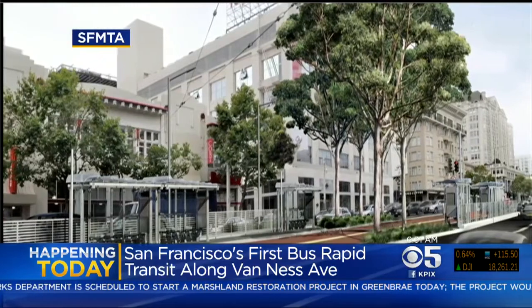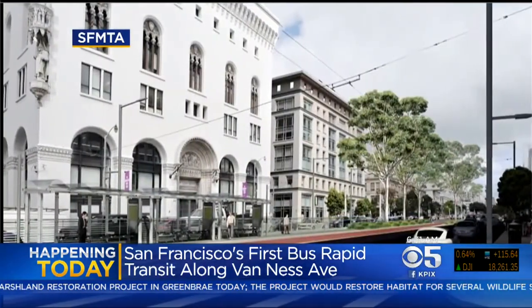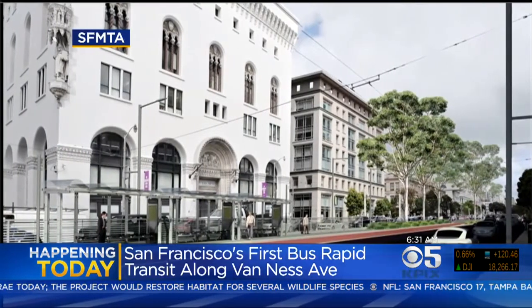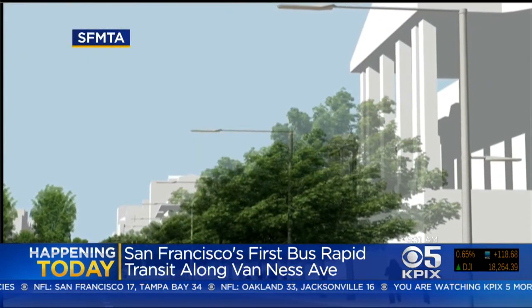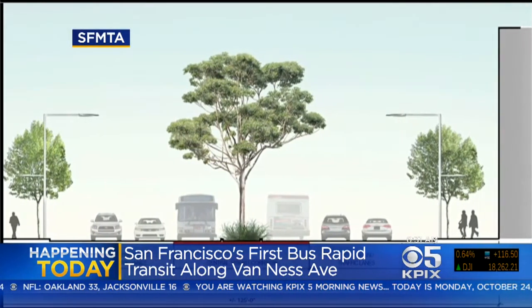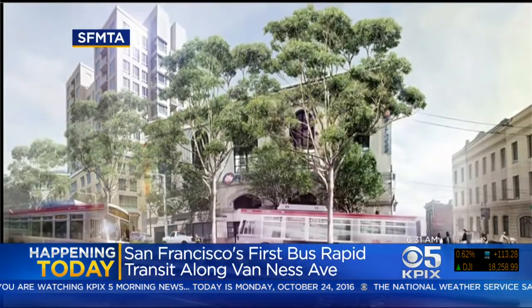They're also going to be replacing street lights and adding pedestrian lights on the sidewalk, removing and replacing trees, water and sewer pipes — basically the whole works is going to get a makeover. Traffic impacts though: they're going to be eliminating left-hand turns from Van Ness onto side streets, and that is going to affect a lot of people specifically along Franklin and Gough streets.